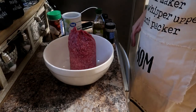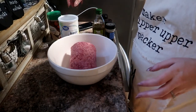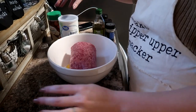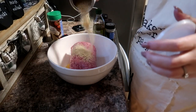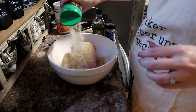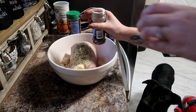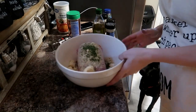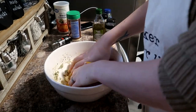Now we're going to make a meatloaf to go with the mashed potatoes. I have two and a half pounds of ground beef here. I'm going to add two eggs, about a half a cup of Italian breadcrumbs, some parmesan cheese, a little bit of Italian seasoning, some parsley, and a little bit of water. I'm going to go ahead and just start mixing all of this together.